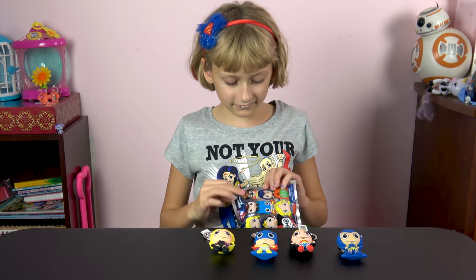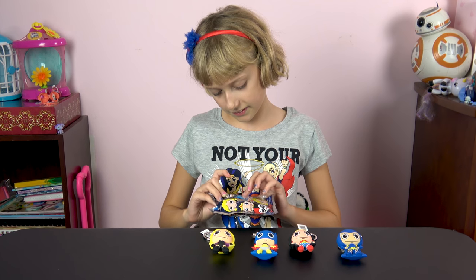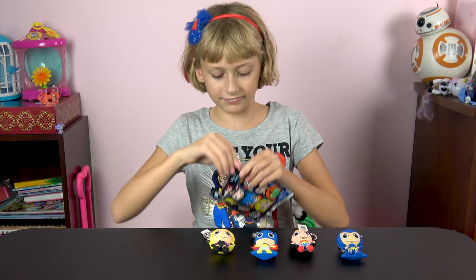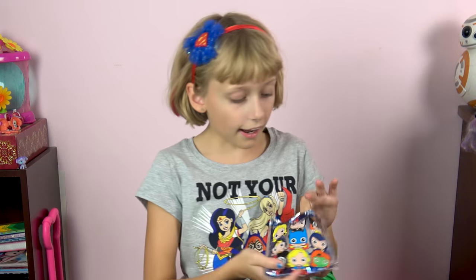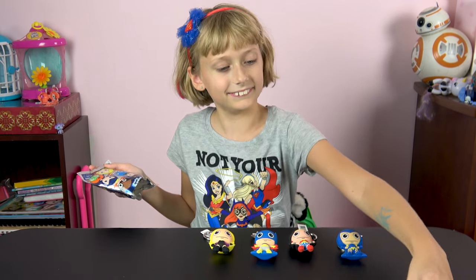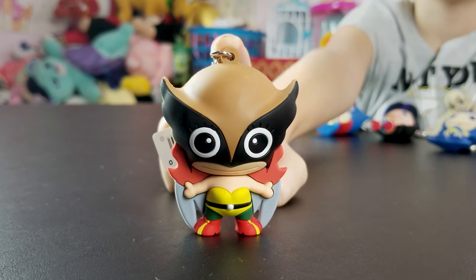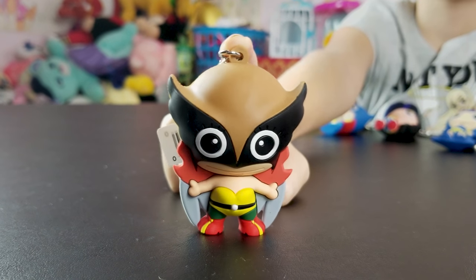Let's open our fifth and final one. I want Poison Ivy, Harley Quinn, or Supergirl. Supergirl, yes. We got Hawkgirl! Look at that mask. That's pretty sweet. That's a cool outfit. I like that.